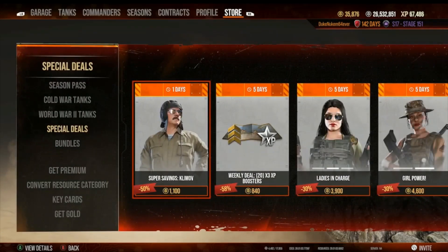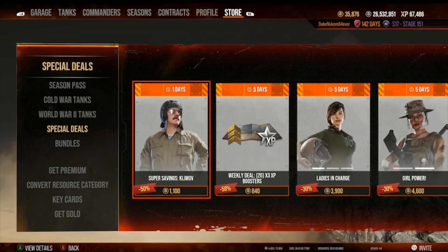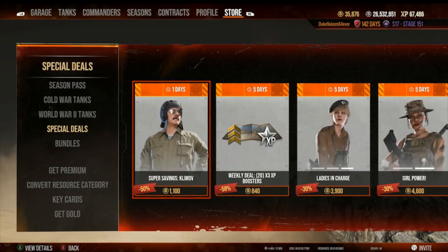Super savings — Klimov, a two-star commander, what I call a silver commander, with 115% earning. He's obviously Eastern European, so he'd look cool if you had a Polish tank that needed a commander — which I do, so I kind of need to buy him.